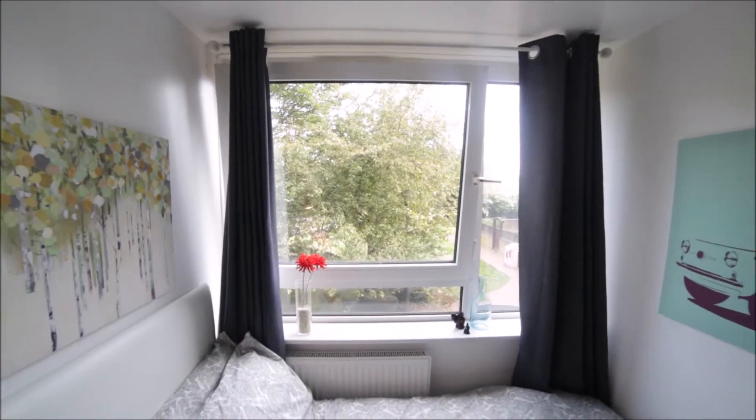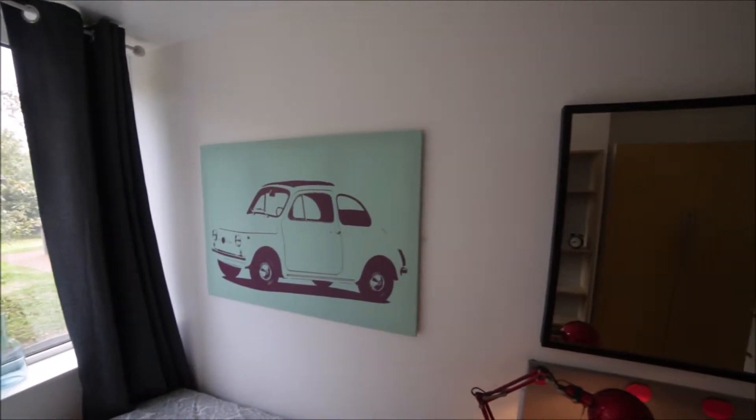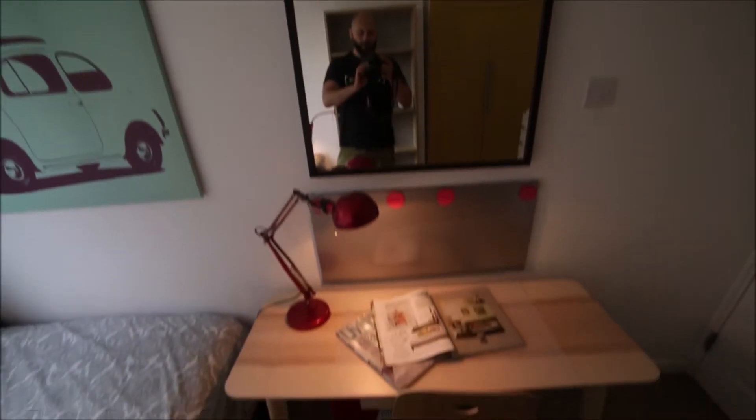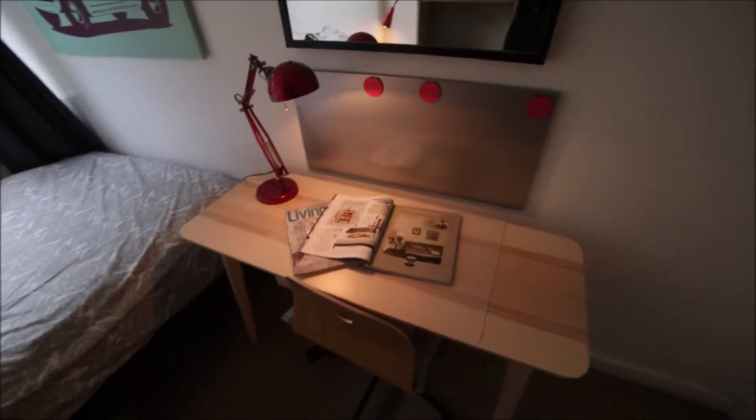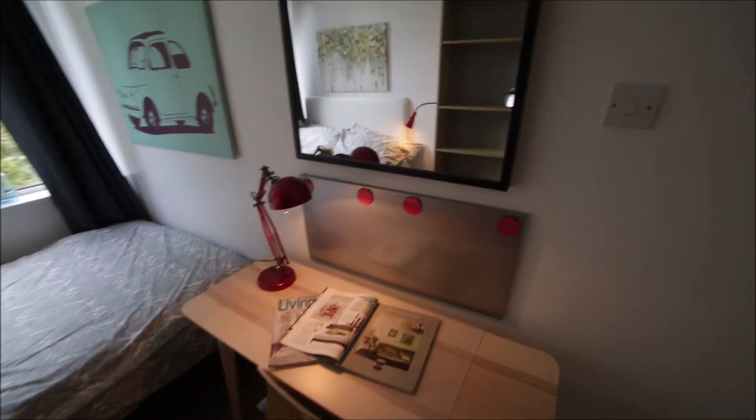It's very bright and very quiet here. We have some nice paintings and art on the wall, here's the big mirror, and we have a nice desk with the chair and the lamp. Next to the door we have a chest of drawers.